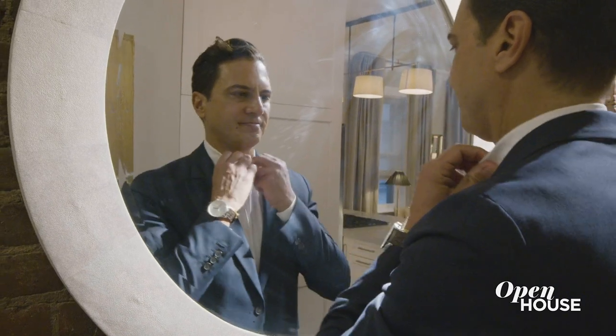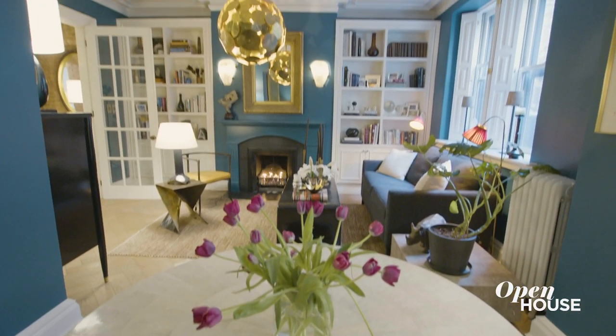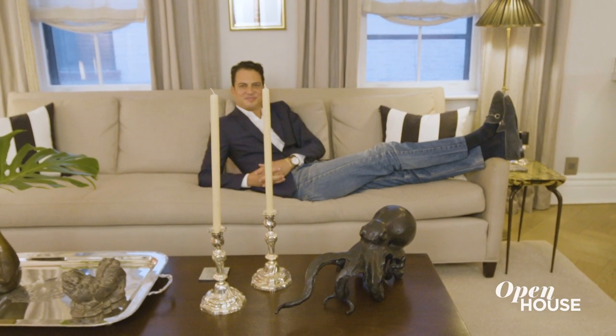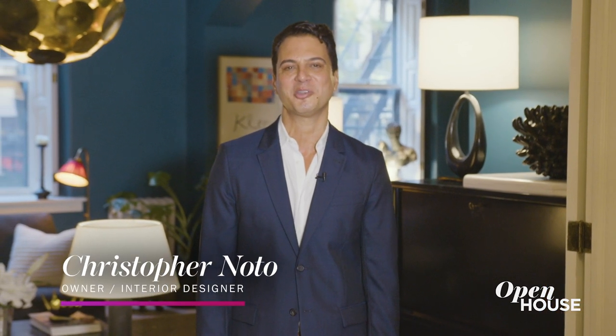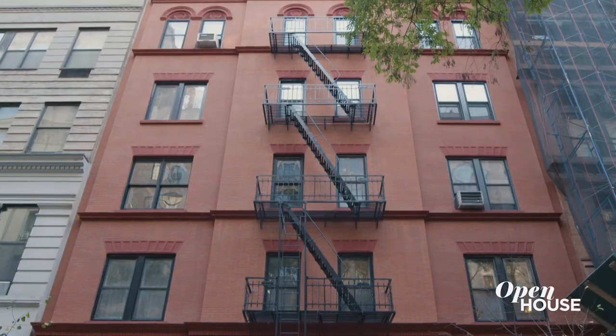If you're a homebody like me, I think it's so important to be surrounded by things that inspire you, cause you to be curious, and most of all make you feel comfortable. Hi, I'm Christopher Noto. I'm an interior designer and the co-owner of the furniture brand Alana Tellier. Welcome to my home in Greenwich Village.